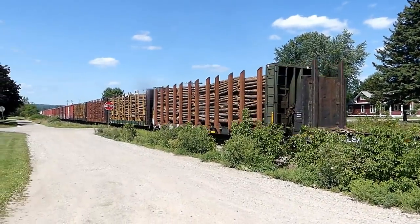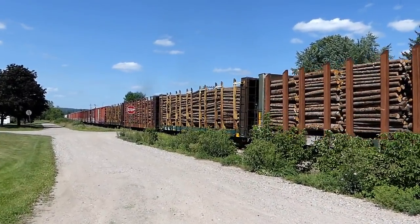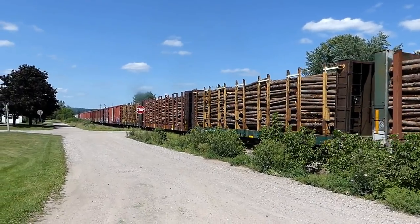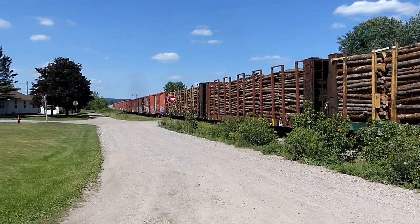Holy moly, what do we got here? Bring on the wood. And the boxcars.